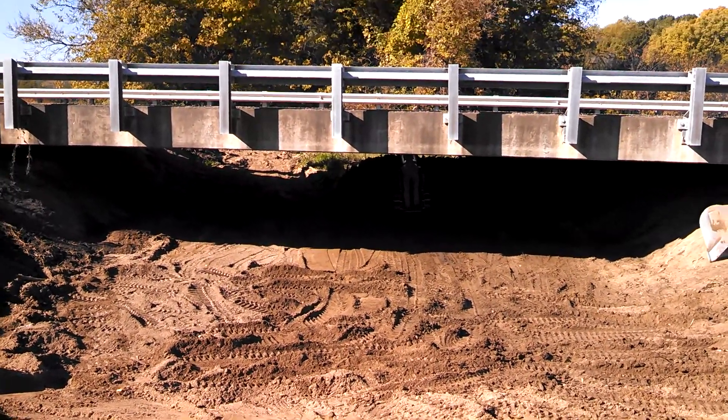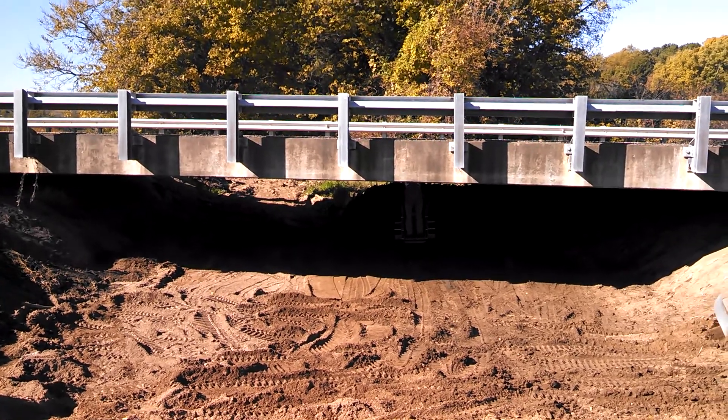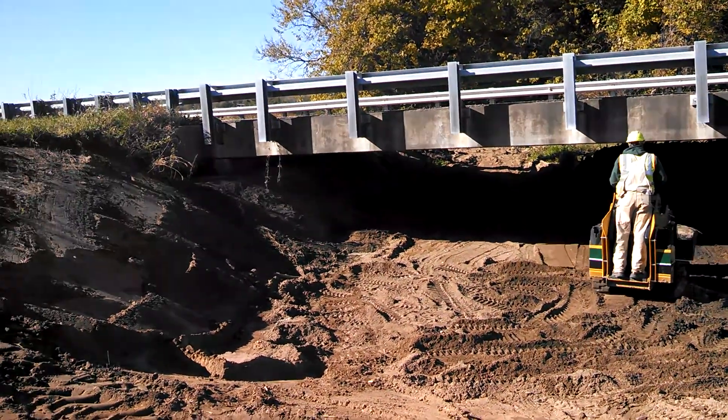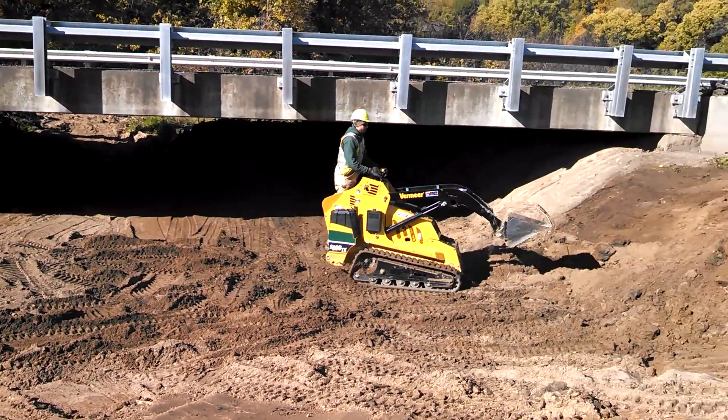This is day two. It's October 25th, about 10:30 in the morning. This is day two of the silt removal project on Old Galena, the bridge between Hallow and Cloverdale. You can see we've got Justin right there on the Vermeer.